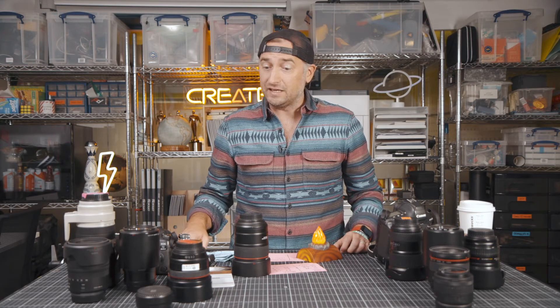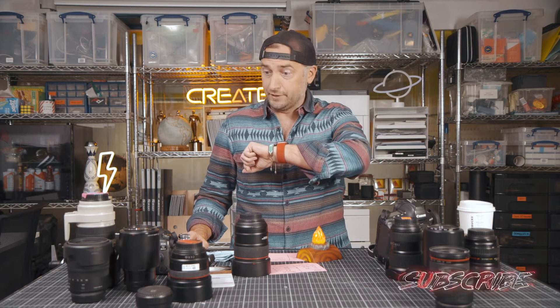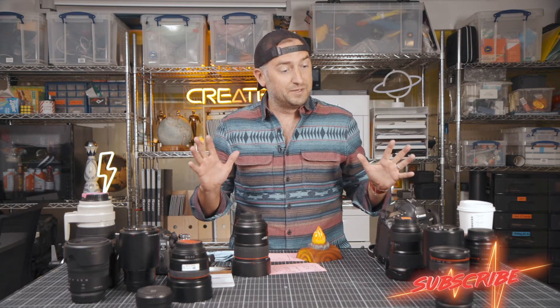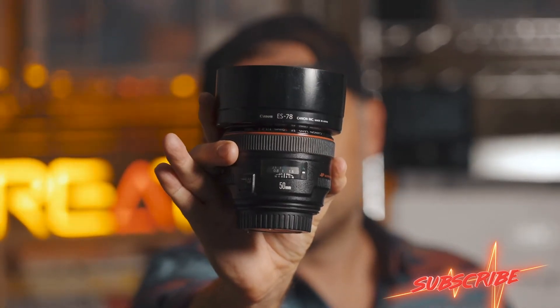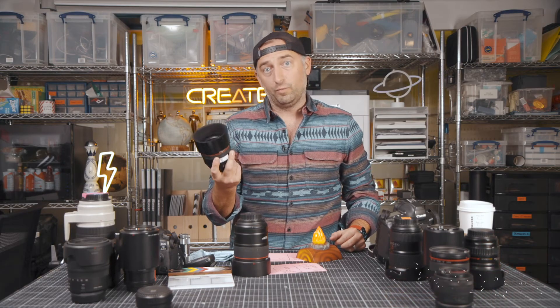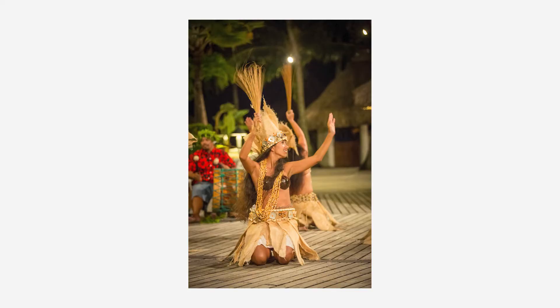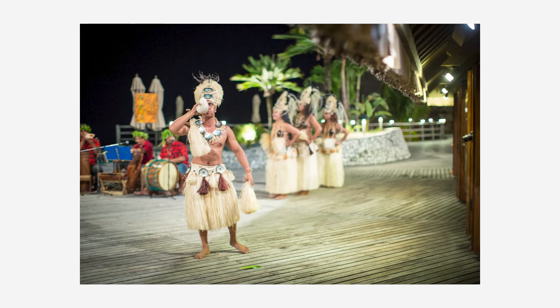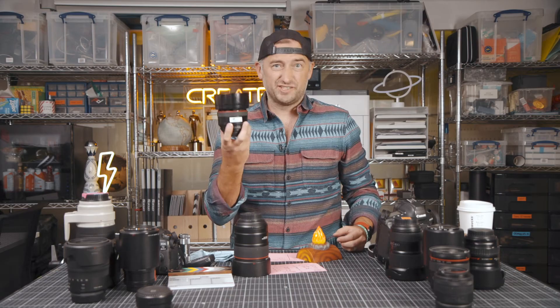Number two is going to be the 50mm 1.2. This is the pricier one. There are a couple other options out there — the 1.4 and the 1.8. It's great, it looks good, it's sharp. And if you've ever shot with one, you get it. If you haven't, get one and shoot with one. I can give you some tech specs on it, but the truth is it doesn't matter — just get one.